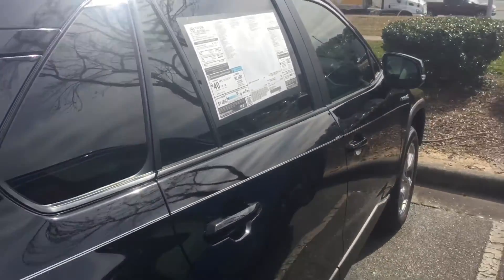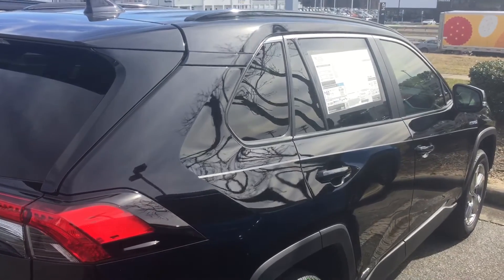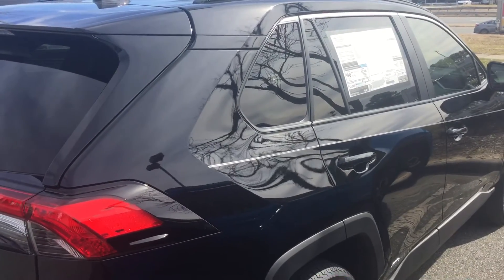We do add a two-ply 3M tint to all of our vehicles to help protect the interior from fading as well as protect you from UV rays.